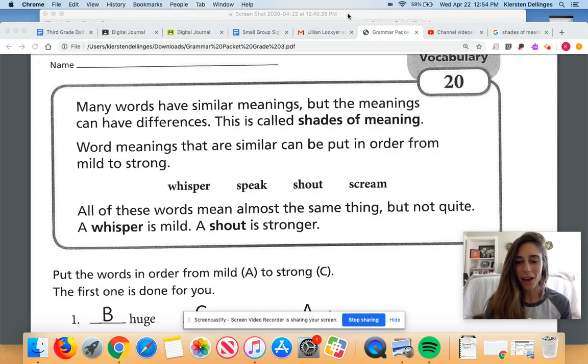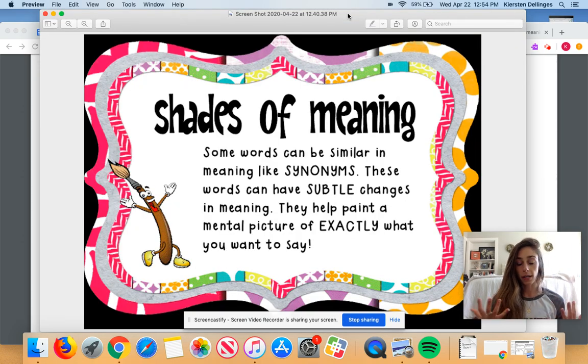Hi, everyone. So today we're going to be talking about shades of meaning. And I love shades of meaning — I have so much fun talking about this. I know that we've done it in class, so you are familiar with it. But I want to read to you this example of what I have here for the meaning of shades of meaning.